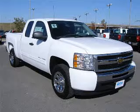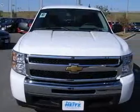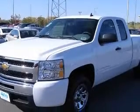We are proud to present this excellent new 2011 Chevrolet Silverado 1500. This Silverado 1500 has a 4.8L V8 engine and an automatic transmission.